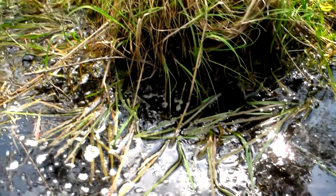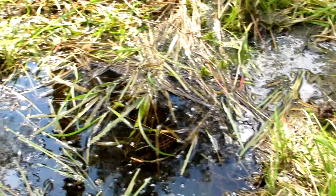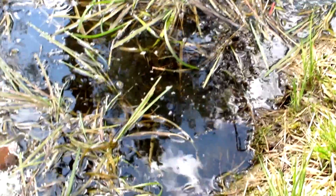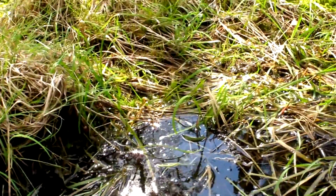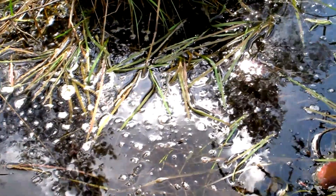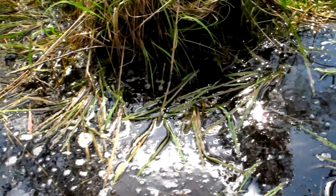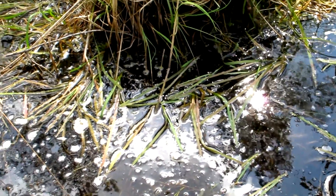There have been many warm days, so the tadpoles have evolved much faster than last year. There are lots of them right here, and they're really evolving into the next stage soon. In about a month, I would say, there will be froglets.